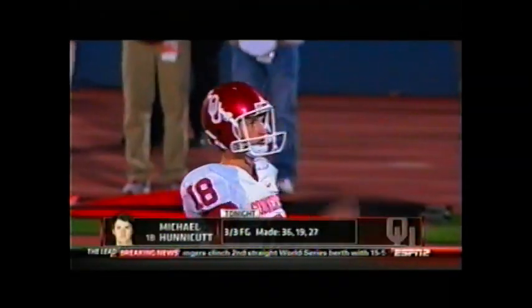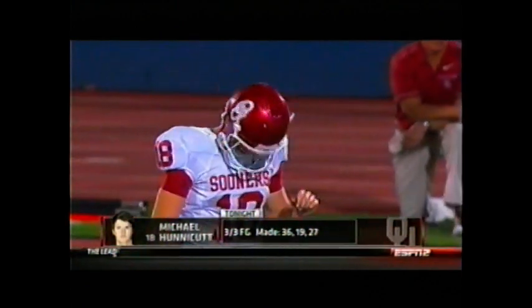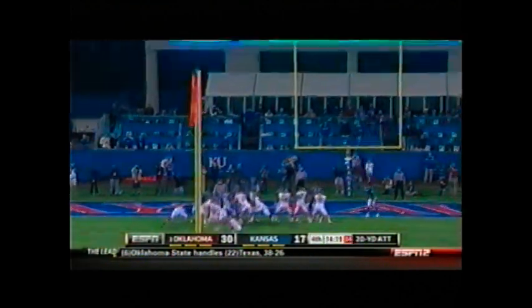This will be a short 20-yarder from the left hash — it's 3 for 3. Austin Woods' snap is back, that kick is away, and it is good.